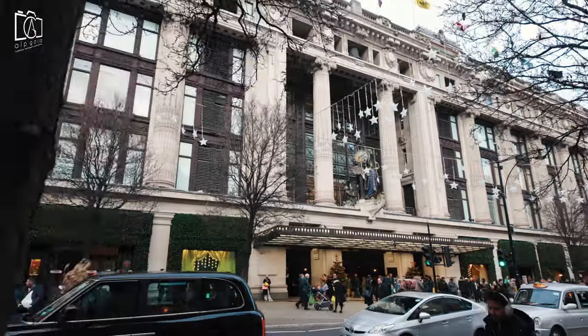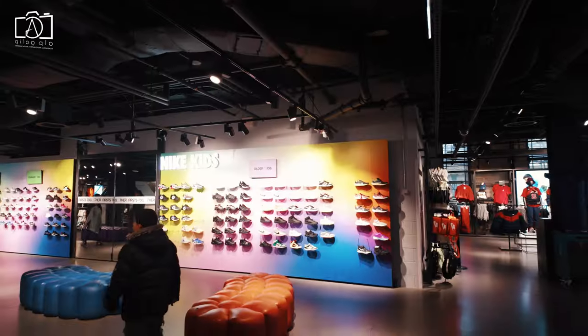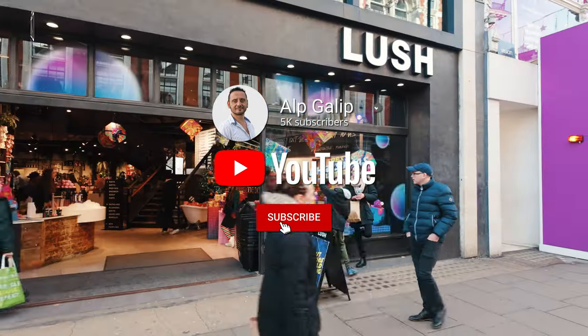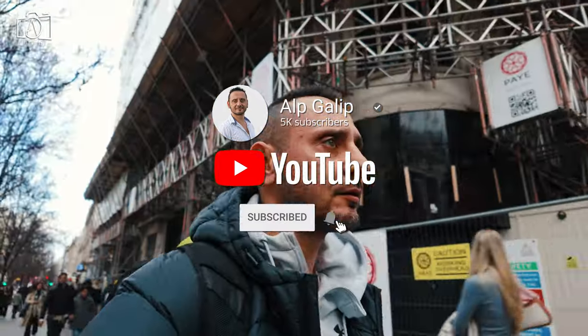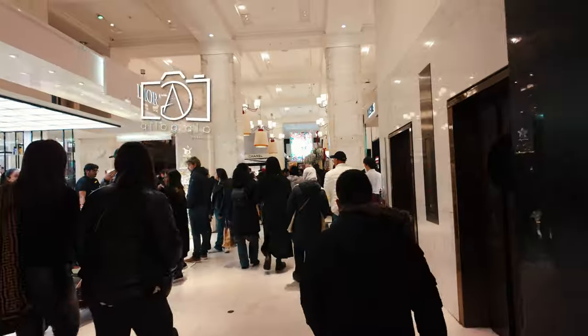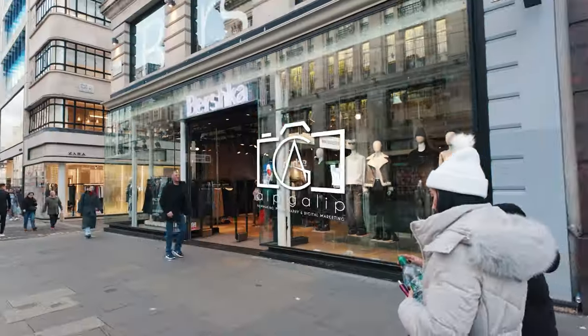Thank you for joining us on this unforgettable journey through Oxford Street, where fashion, history, and culture intertwine in the heart of London. If you enjoyed this video and want to discover more amazing places, don't forget to subscribe to my channel. Stay tuned for more exciting travel content, and we can't wait to bring you along on our next adventure.